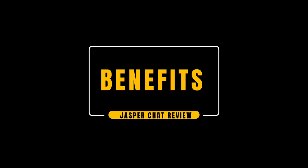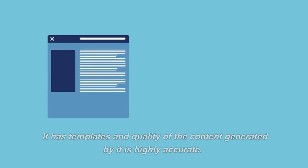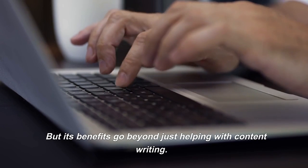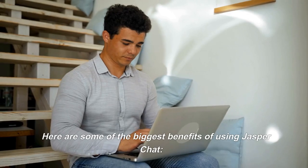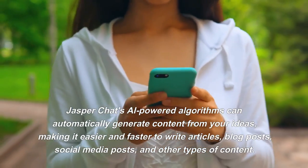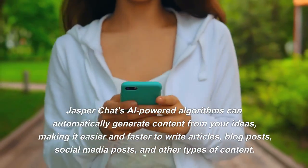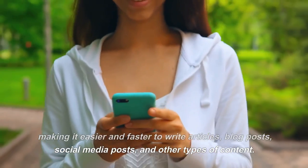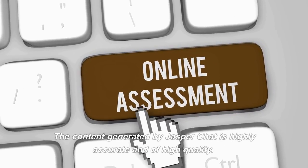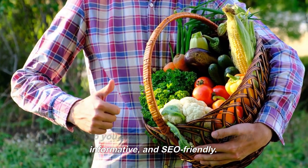Jasper is a powerful AI-based writing assistant that can help you write better content faster. It has templates and the quality of the content generated is highly accurate. Here are some of the biggest benefits of using Jasper Chat. Automated writing: Jasper Chat's AI-powered algorithms can automatically generate content from your ideas, making it easier and faster to write articles, blog posts, social media posts, and other types of content. Quality content: the content generated by Jasper Chat is highly accurate and of high quality. It can help you create content that is engaging, informative, and SEO-friendly.